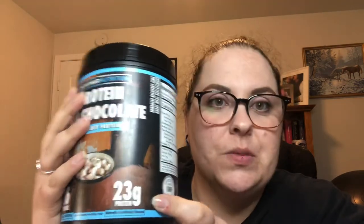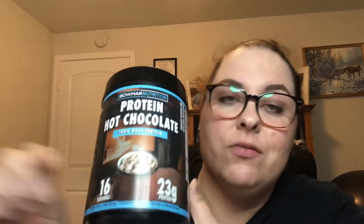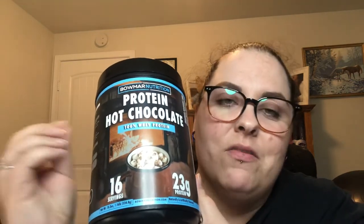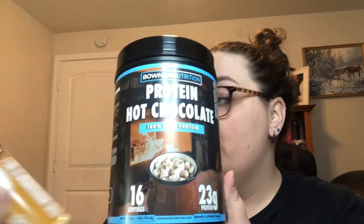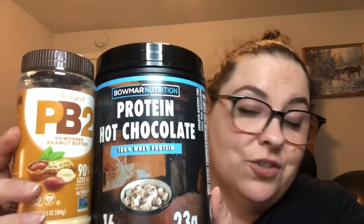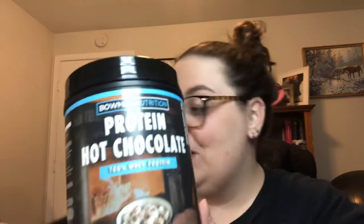My next favorite product is Halmar protein hot chocolate — 23 grams of protein per scoop and it actually tastes like hot chocolate. I've had it with sugar-free chocolate syrup, frothed milk, and whipped cream. My absolute favorite is combining it with PB2 — that is the most delicious shake in the world, and it's what I have almost every morning for breakfast.